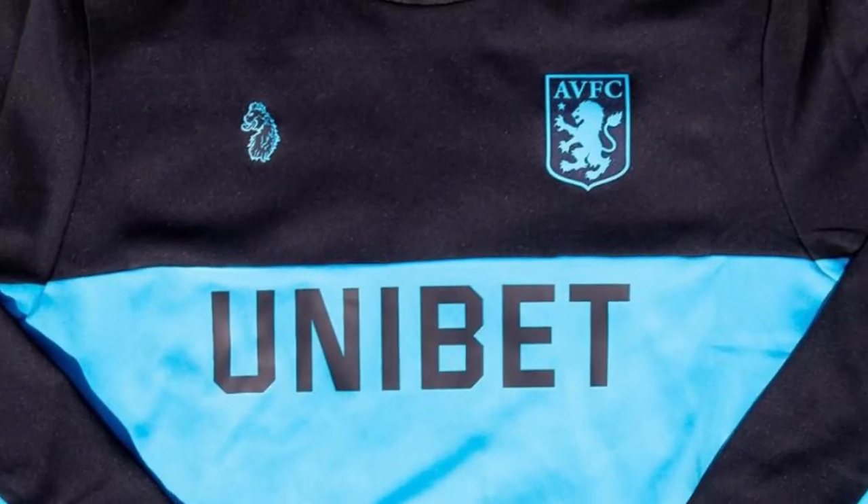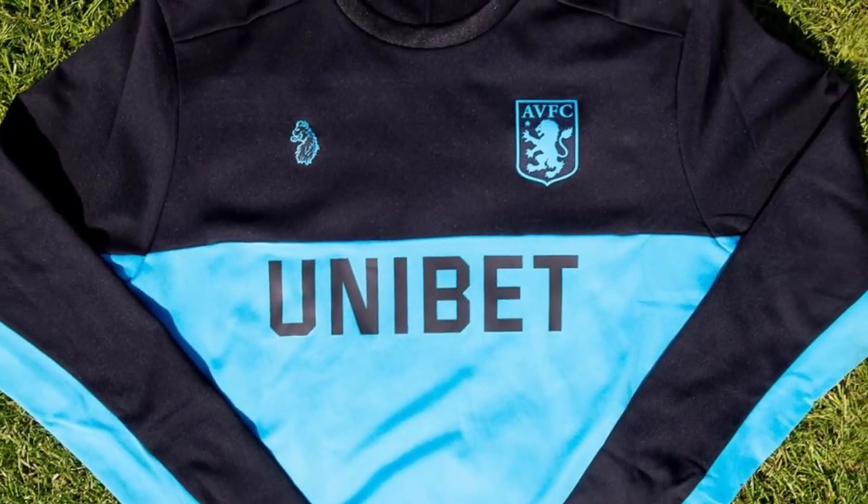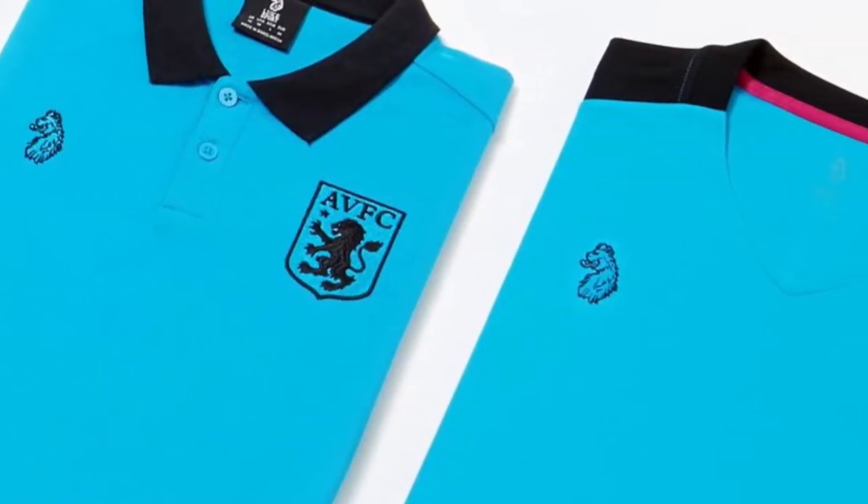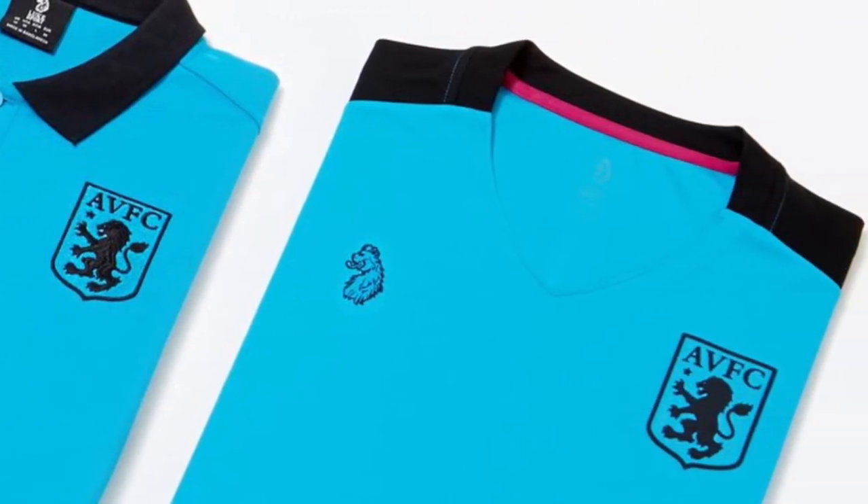A few people have been saying it's tacky and looks cheap, but I think that's probably just the nature of the vibrant colour. I'd go as far as to say if it had a Nike or Adidas tick on it instead of Luke, you'd be extremely happy with it. Luke has done a fantastic job on the training range with the polos, the v-necks and the jumpers. I'm a big fan.